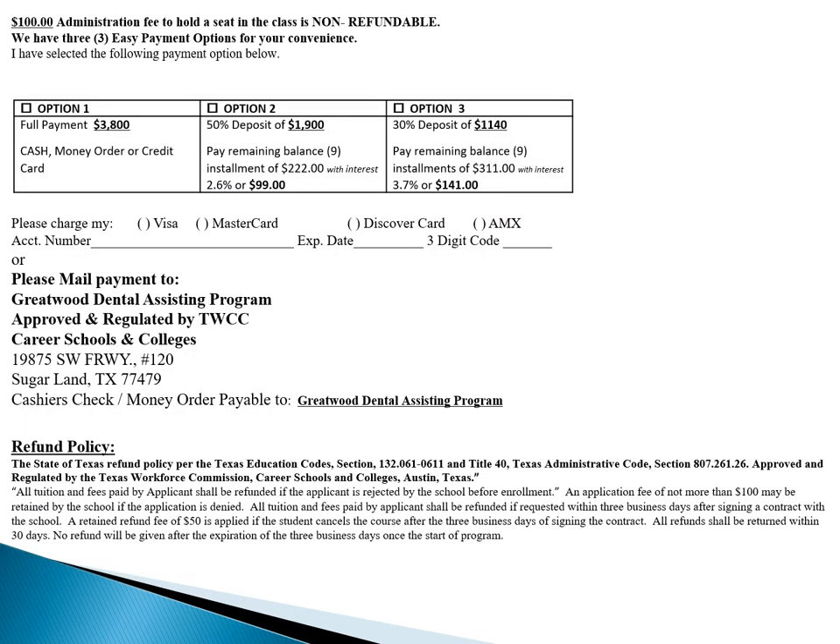We have three payment options. The first payment option, where you can pay in full, is $3,800 plus the application fee of $100, which comes up to $3,900. The next option is 50% down, which is $2,000 — that's $1,900 plus the enrollment fee of $100. Then the remaining balance is nine payments of $222.